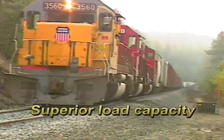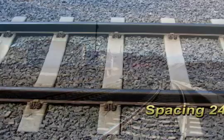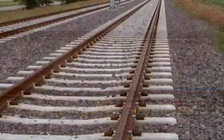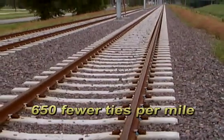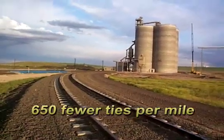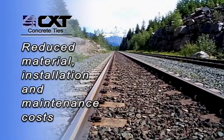CXT concrete ties achieve superior load capacity and stability, allowing ties to be spaced between 24 and 30 inches apart. This results in an average of 650 fewer ties per mile of track depending on project tie spacing, which means reduced material, installation, and maintenance costs.